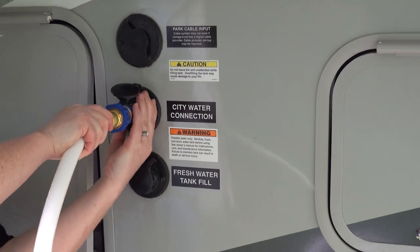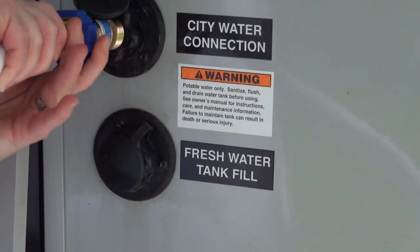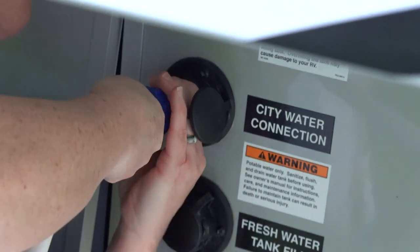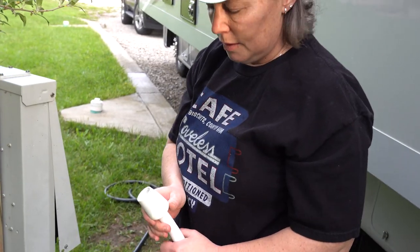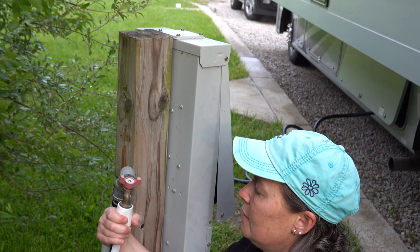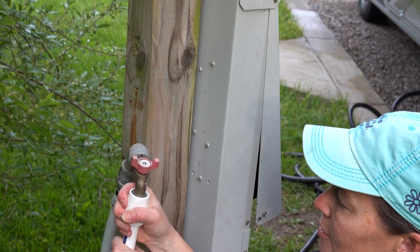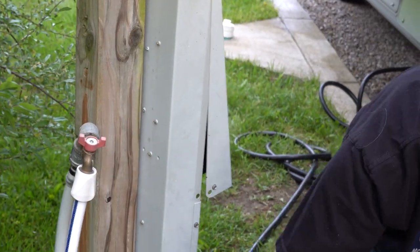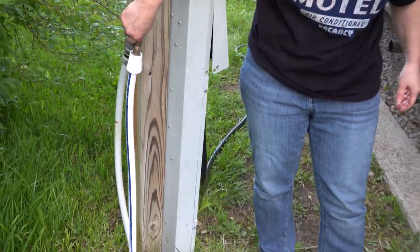Stick the hose in there — these fittings turn and thread on. It might take a minute to get it in there. Make sure it's good and snug. Then just glue it on to your water faucet outside, make sure it's good and snug, and make sure there are no kinks in the hose. Then just turn it on.